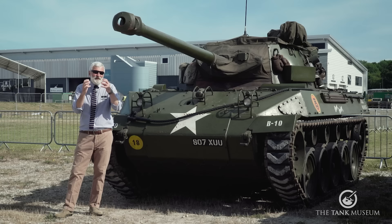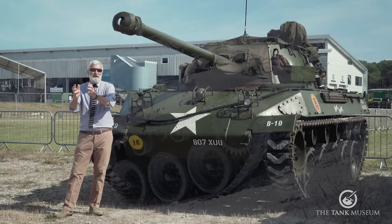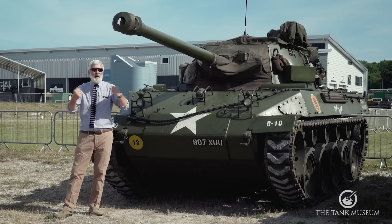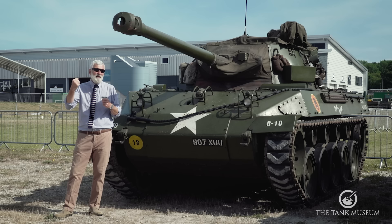Back to that doctrine: these vehicles were going to move very quickly to where an enemy armoured breakthrough was and ambush those advancing enemy vehicles. They were not going to be trying to take on a one-to-one tank battle in the open — that's why they were given less armour, to make them speedier.